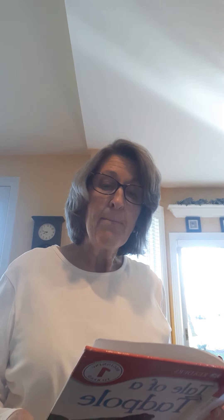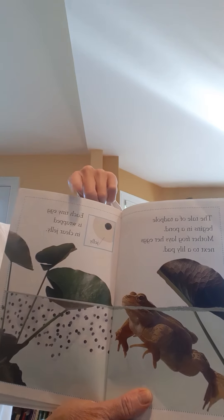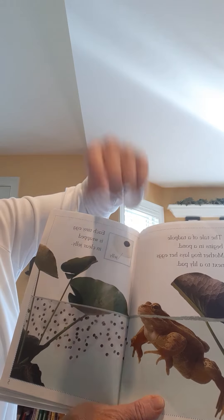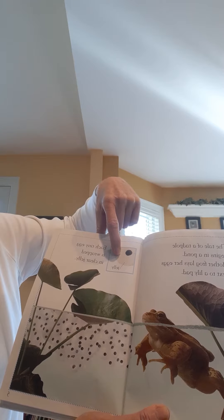The Tale of a Tadpole begins in a pond. Mother Frog lays her eggs next to a lily pad. Each tiny egg is wrapped in clear jelly. Now if you look at this you can see the eggs and the little black dots there, and then they do a close-up where there's the jelly around the eggs.